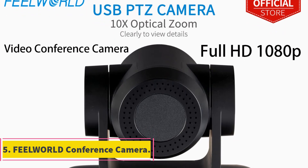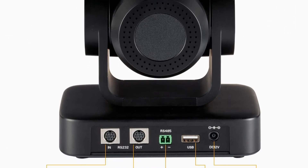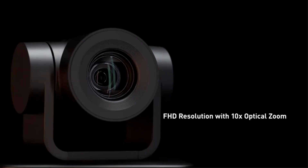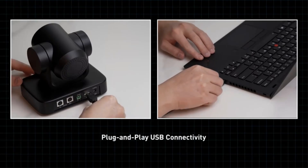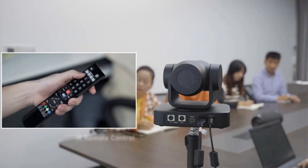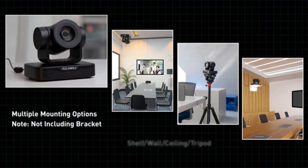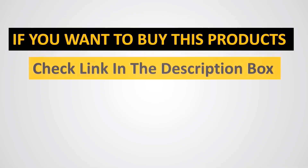Number 5: Feel World Conference Camera. The Feel World USB 10X is a versatile and user-friendly camera ideal for use in conference rooms, classrooms, auditoriums, and medical facilities. With USB plug-and-play connectivity, it is easy to deploy without the need for device drivers. The camera offers high-resolution 1080p, outstanding color reproduction, and 10x zoom for premium optics and lifelike video. It is compatible with various operating systems and works with popular video conference applications like Zoom and Skype for Business, making it a smart choice for full HD video conferences and detailed close-ups. Thank you.